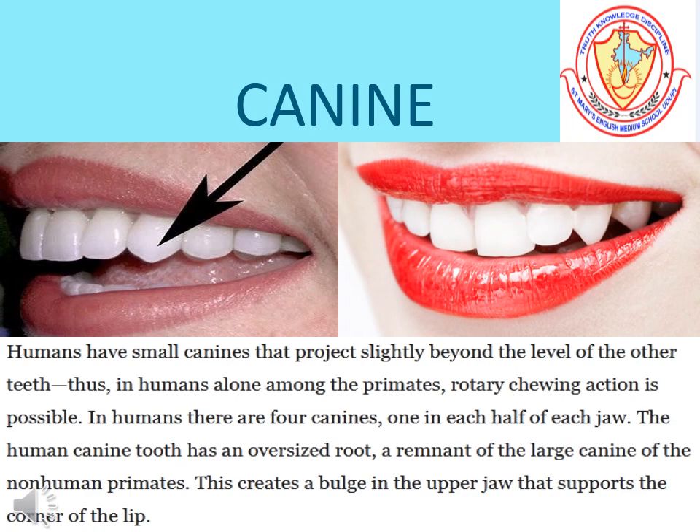Canines: There are two canines in each jaw, that is four in all. They develop next to the incisors. They are sharp and pointed, and are used to tear flesh.